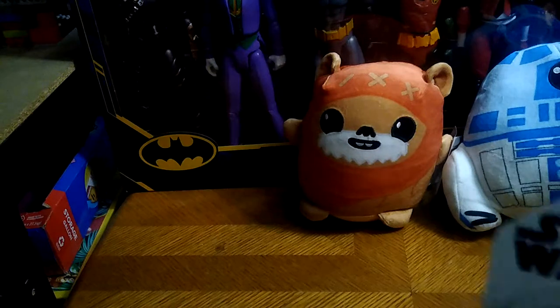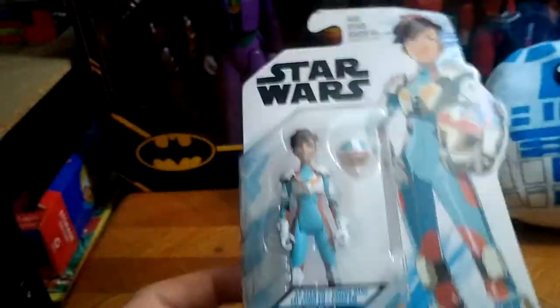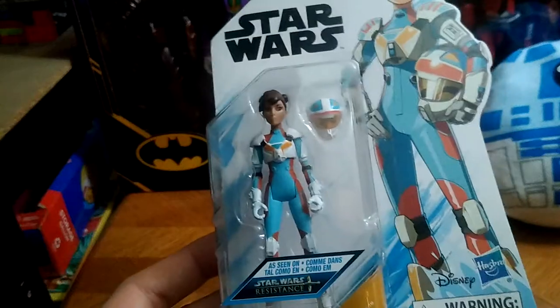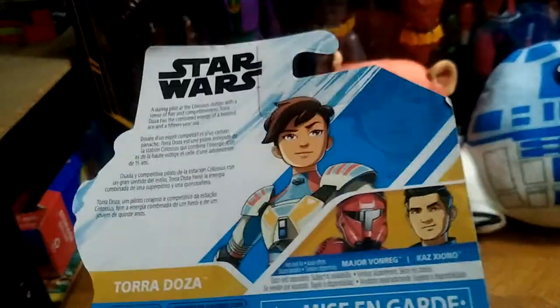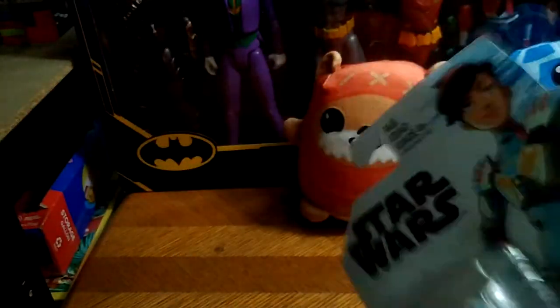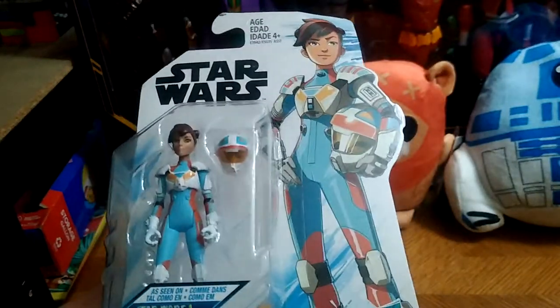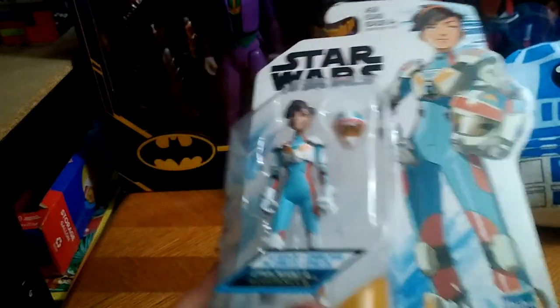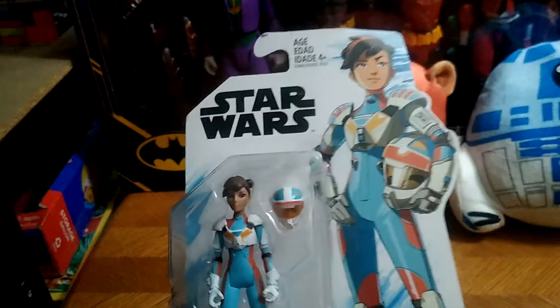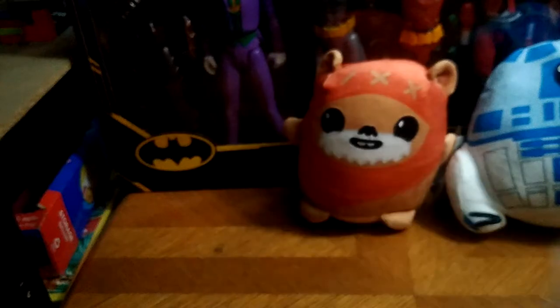Next on the list, we got Star Wars stuff. This is Tora Dozen because I liked how she looked in Star Wars Resistance, so I had to add her to my collection. Sure, the cartoon only got like two seasons, but I thought Star Wars Resistance was interesting. And Tora Dozen was one of my favorite characters from that show.